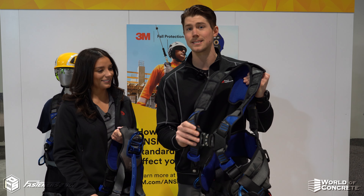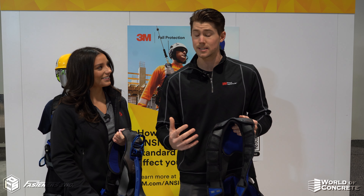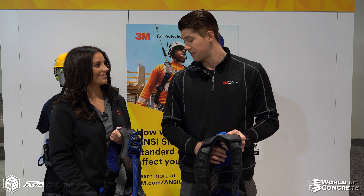The one I'm holding here is actually our new X-Style crossover harness, designed to fit with a more athletic style and easier to adjust, keeping you more comfortable on the job site throughout the day.